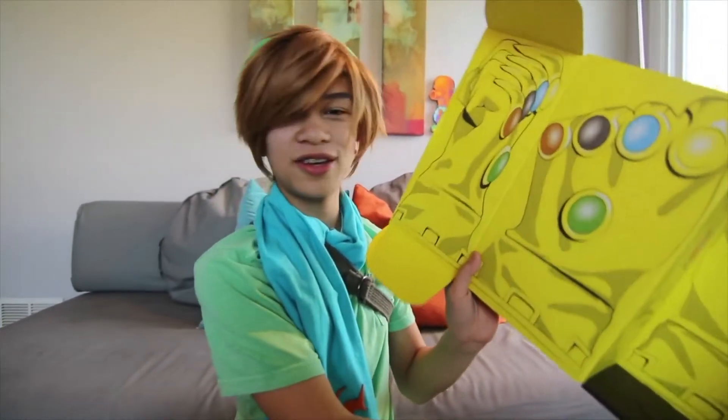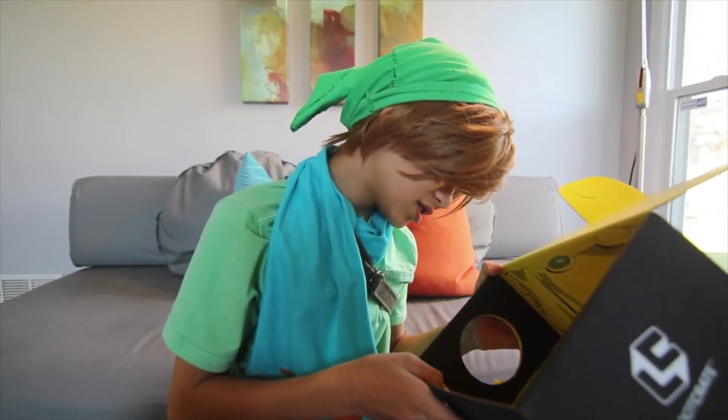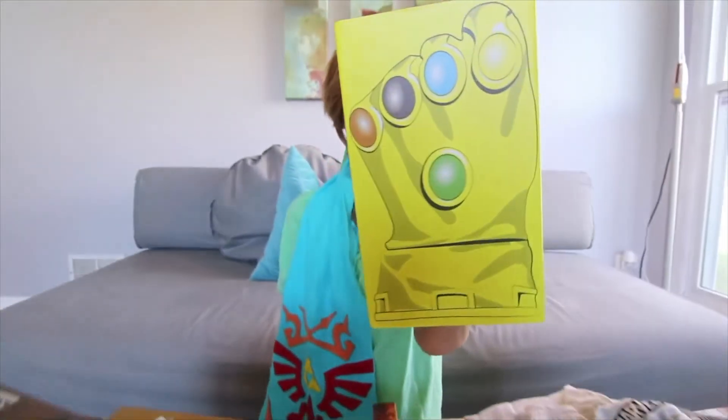So we actually just figured out that this hole is because you can make the Infinity Gauntlet — like, a cardboard Infinity Gauntlet box. So the instructions say: unfold your Loot Crate and lay flat, color side up. Okay. Now I have the power of the Infinity Gauntlet.